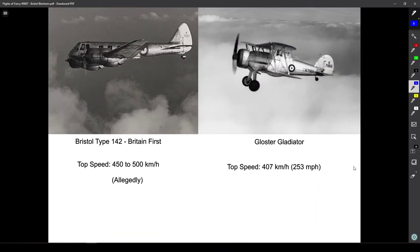The Bristol Type 142, as it was originally called, earned the moniker 'Britain First,' given to it by Lord Rothermere. The aircraft proved quite a shock to the military and the public. Its first flight was in 1935, and the shocking thing was that it was much faster than the then-newest fighters going to RAF squadrons — namely the Gloster Gladiator. It was also compared to other aircraft such as the Hawker Fury, but the main takeaway is that it flew much faster than any fighter of the time.